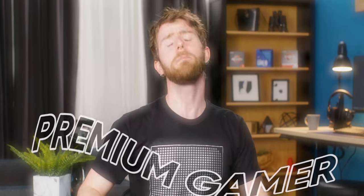For most gamers, the Xbox wireless headset is more than enough. It sounds pretty good, and the microphone quality is surprisingly good, considering that it's only about $100. But what if you're a premium gamer?